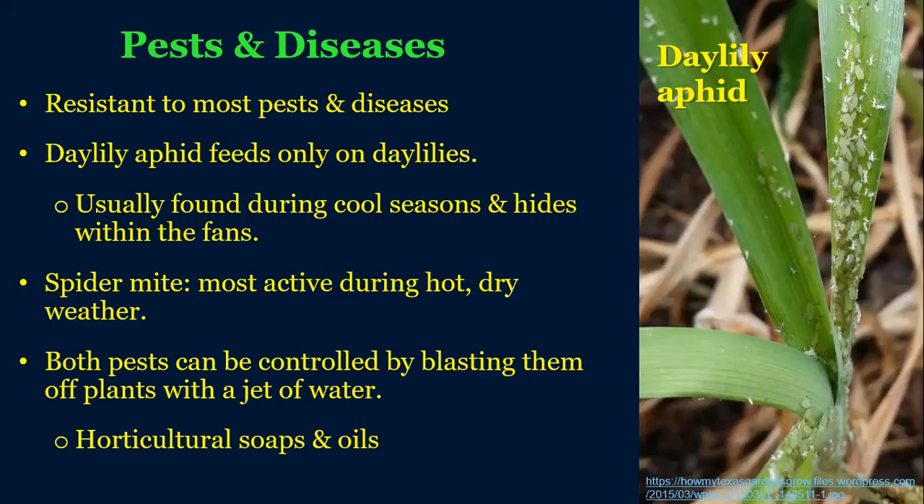Even though daylilies are extremely healthy and don't have many problems, I'll mention a couple of things. They do have an aphid that affects them at times — it's a pest that feeds only on daylilies, and it's typically found during cooler weather, hiding within the folds of the leaves. Spider mites are another pest, most active during hot dry periods. Both can be controlled by just blasting them with water and rinsing the plant off. You can also use horticultural oils and soaps, which coat the insect and suffocate them.